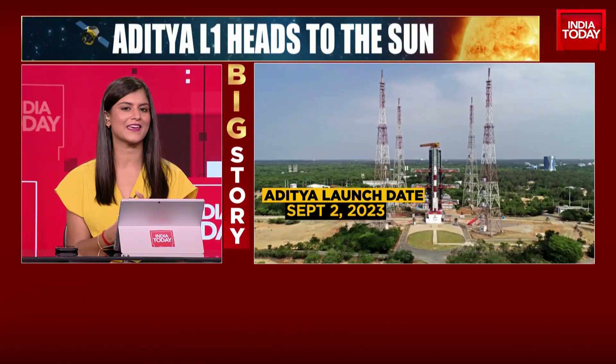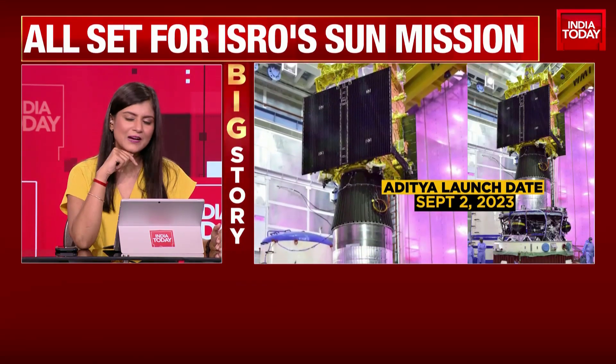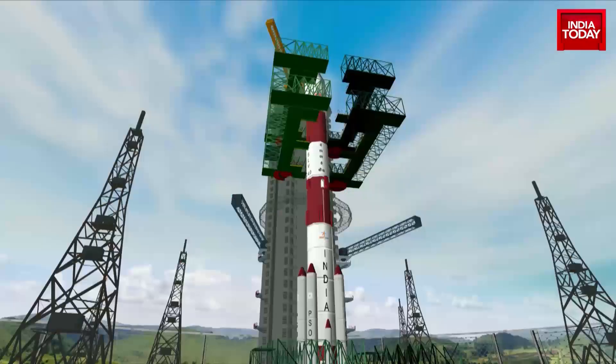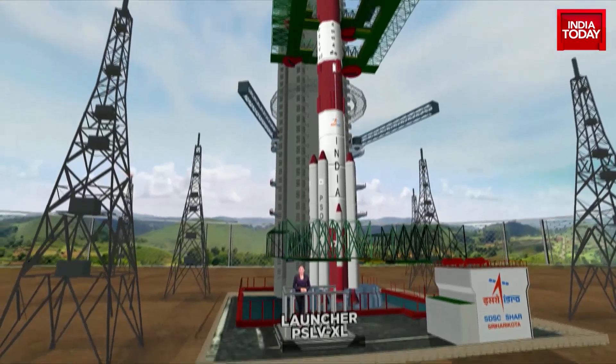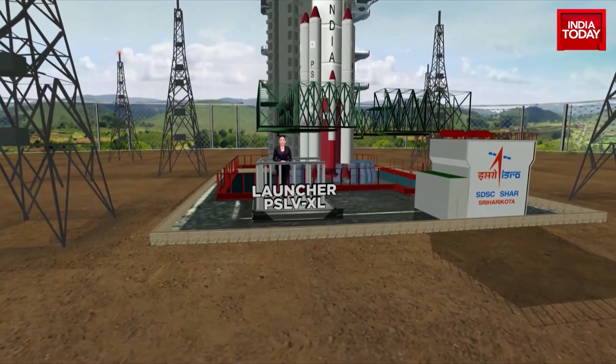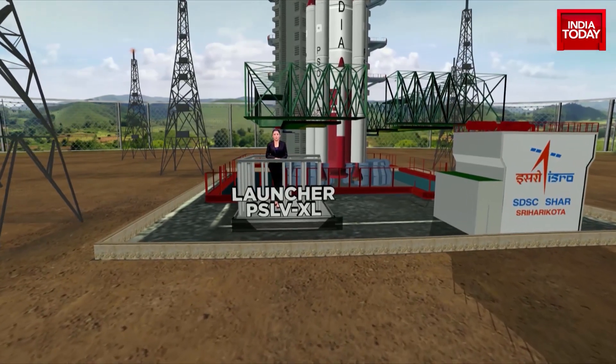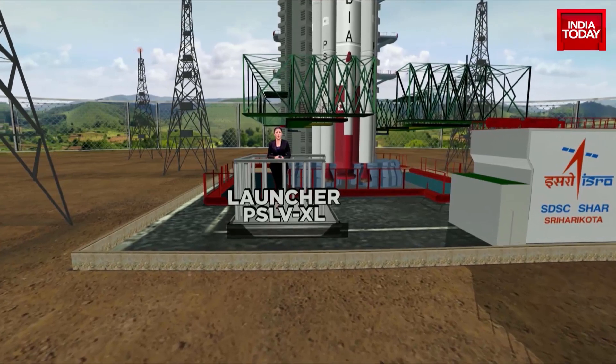From Chandrayaan, let's talk about Aditya L1, which ISRO is currently putting all of the hard work into. What exactly is this mission all about? How will it work? How long is it going to take for it to get anywhere close to the sun? Seha Murdani explains that and much more in this detailed report. Riding high on Chandrayaan's successful landing, ISRO is now gearing up for the next cosmic quest — the Aditya L1 mission.